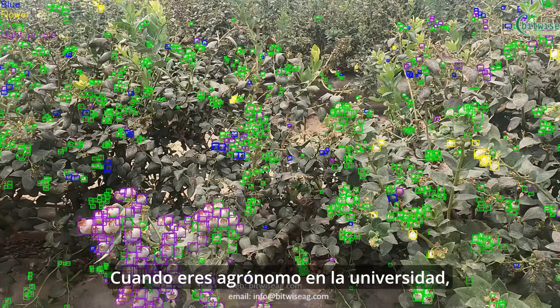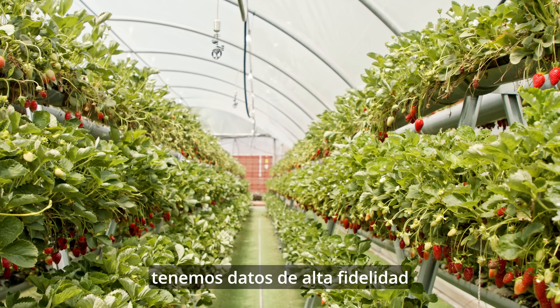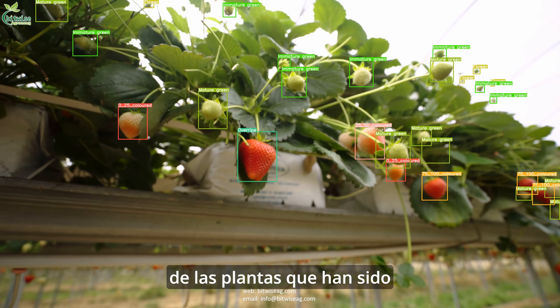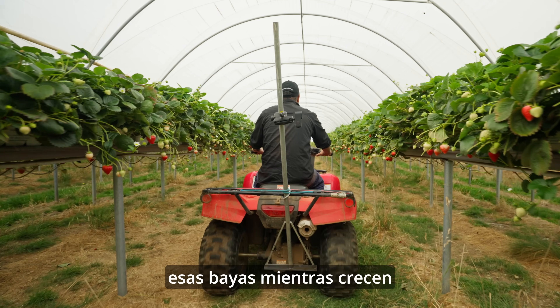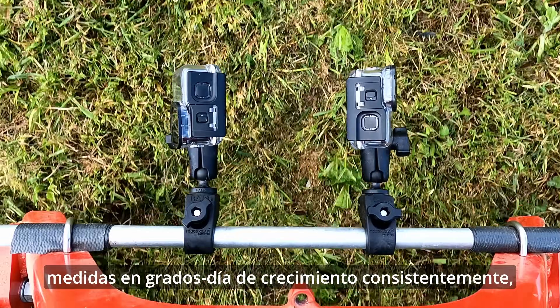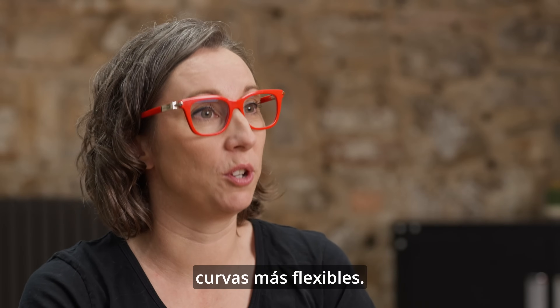When you're an agronomist at university, you learn about the ripening curves, and they're kind of set in concrete. But at Bitwise, we have high-fidelity data of the plants collected every two weeks, and we're tracking those berries as they grow across growing degree days consistently — which means we can alter the ripening curves so that they're a more fluid curve.